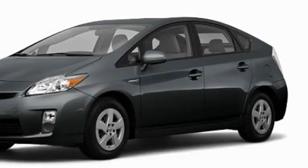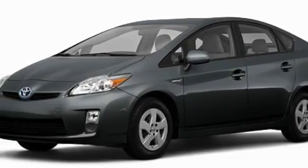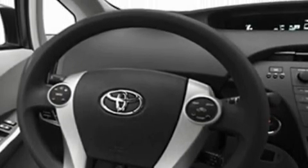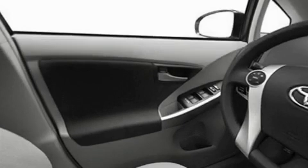Among the many superb features on this Toyota there are cruise control, heated side view mirrors, satellite radio, a low-tire pressure indicator, a traction control system, and it's easy to see why this vehicle is an excellent choice.